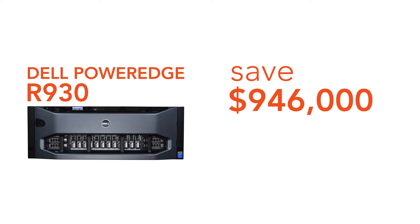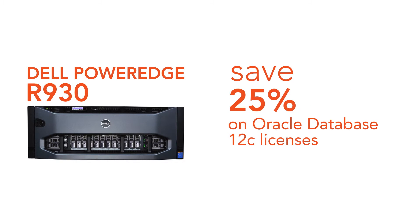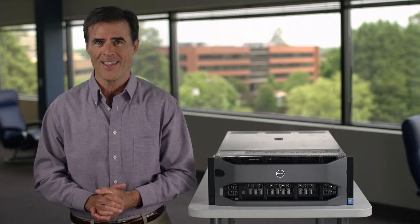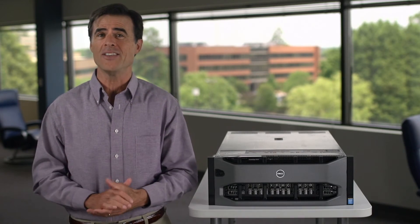With the R930, you could save $946,000 on Oracle Database 12C licenses over three years, cutting licensing costs by 25%. And doing more with less is a surefire way to realize big savings in business.